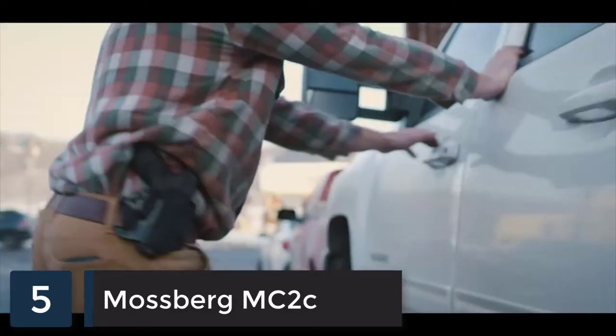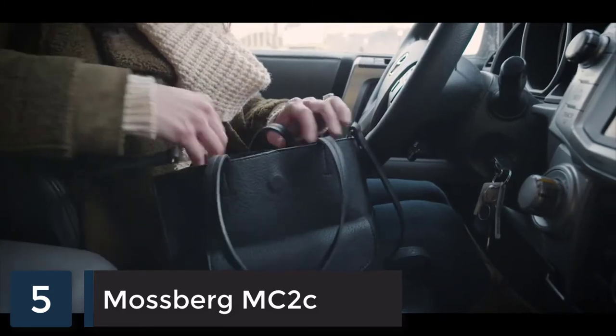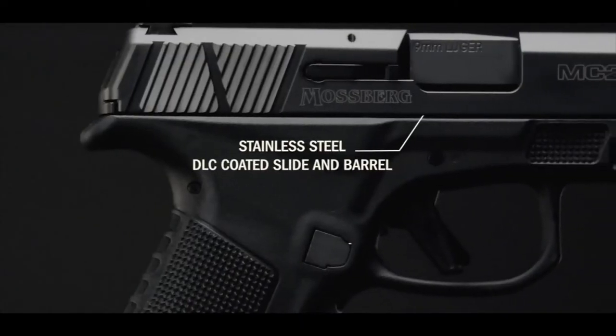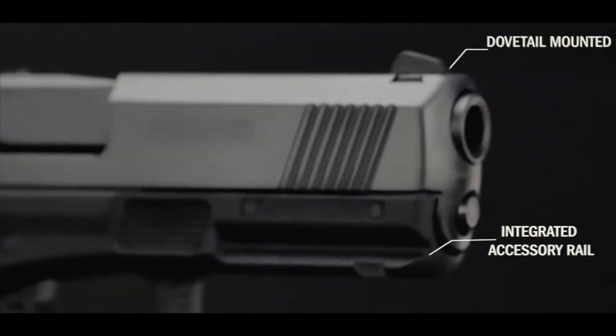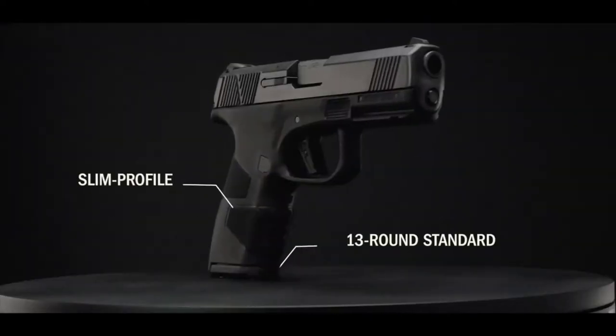No matter what walk of life you're from, we all share a common need to feel safe. And in 29 ounces fully loaded, the new Mossberg MC2 Compact is your double stacked 9mm everyday carry that's heavy on features yet light in hand, with a capacity that says you are serious about your safety.